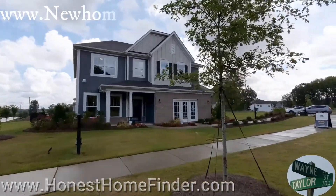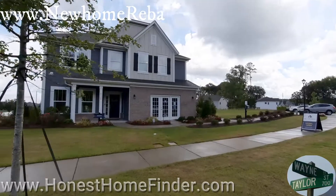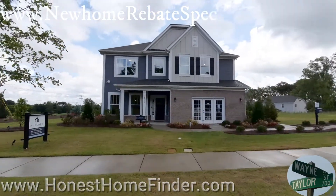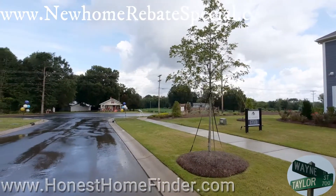Hey folks, Wayne Taylor, Honest Home Finder, in Indian Trail with MI Homes at their Poplin Grove neighborhood. Swung by to get some information on a different neighborhood, but figured you know how I am — as soon as I got an opportunity to take a video, I'm going to do it.